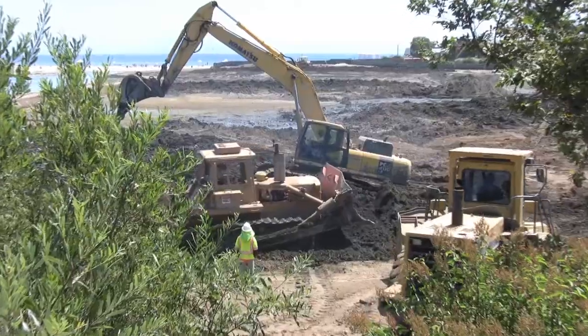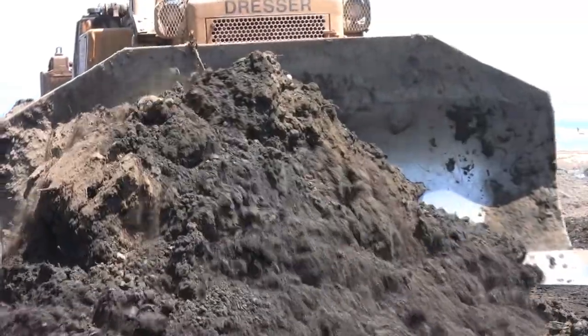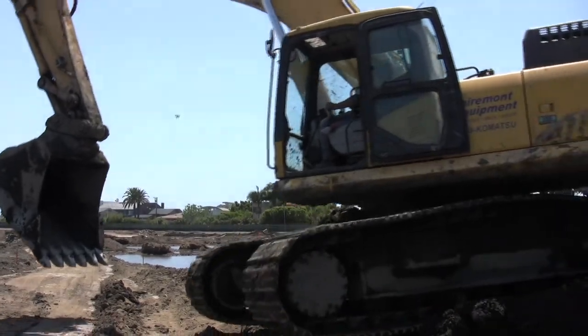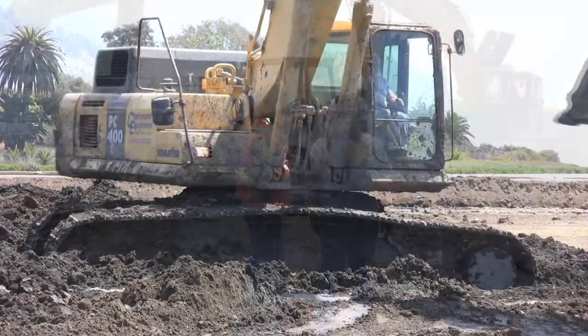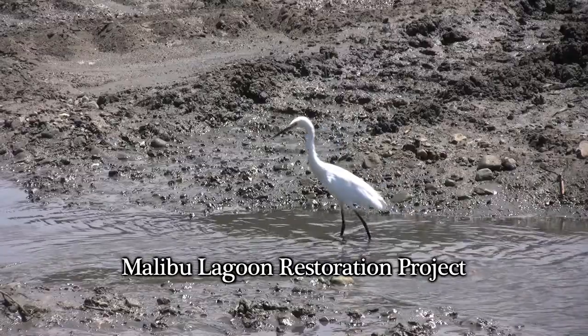Then we came in and removed all of the unnatural fill that has been choking this wetland. The approach we're using is to use lots of heavy equipment because we don't want to drag this out. What we want to do is get in, get rid of the soil that's been deposited unnaturally, re-sculpt the land so it functions properly, and then get out again.